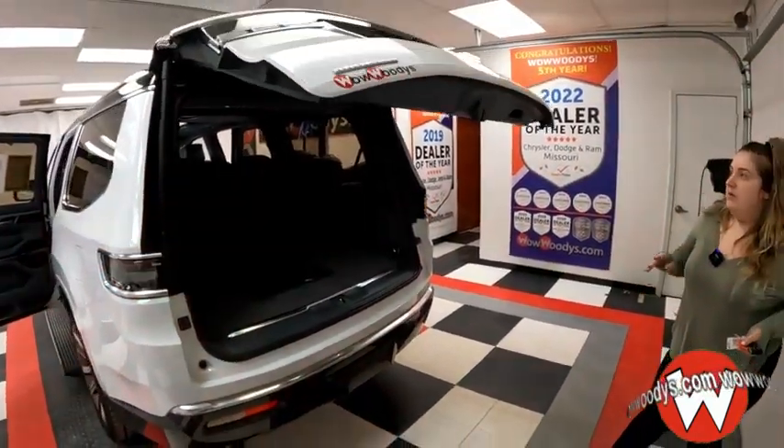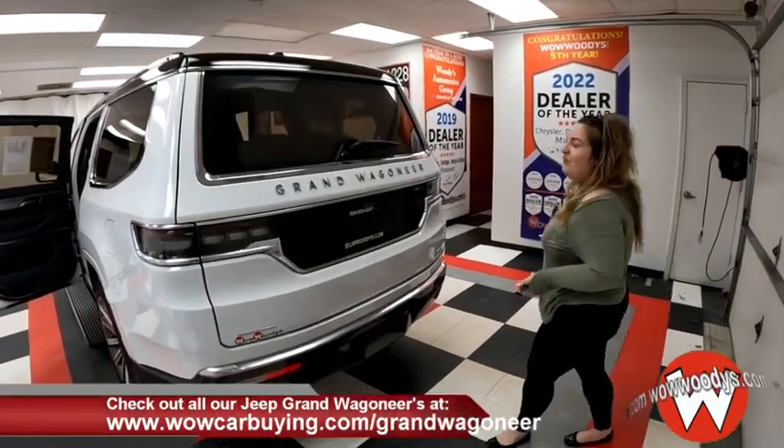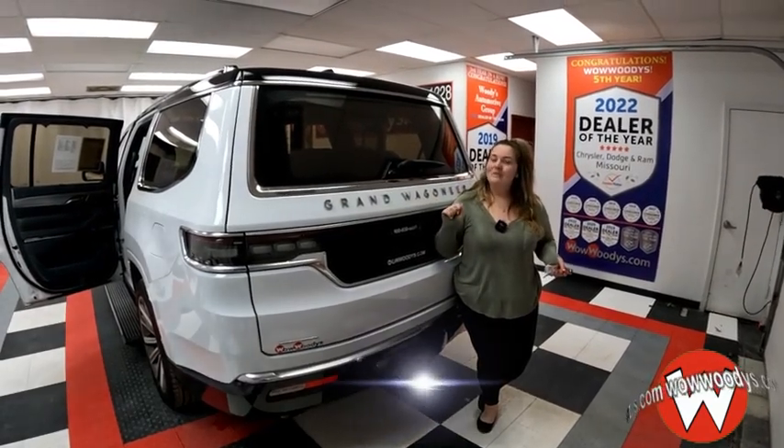This is really a nice and amazing unit. If you're looking for a great Wagoneer for your family with very diverse seating and everything you could possibly need and want, come check us out at wowcarbuying.com/grand-wagoneer or come see our 15-acre mega lot and our friendly sales advisors. Until next time — wow!